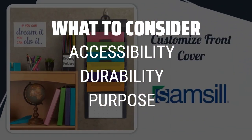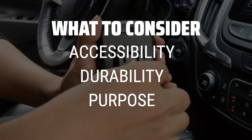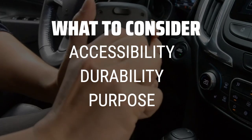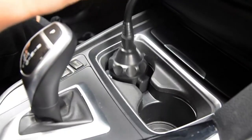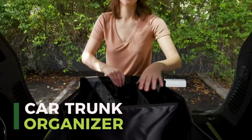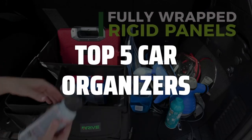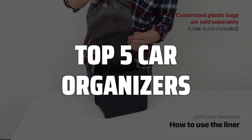Opt for accessible options like car visor organizers for daily commuters, and trunk organizers for road trips and family outings. Make sure to choose durable materials that are easy to clean, and avoid overspending on luxury organizers that may not withstand everyday wear and tear. To help you find the right model, we've listed the top 5 car organizers and their key features, plus the things you need to consider to help you choose the best one for you.